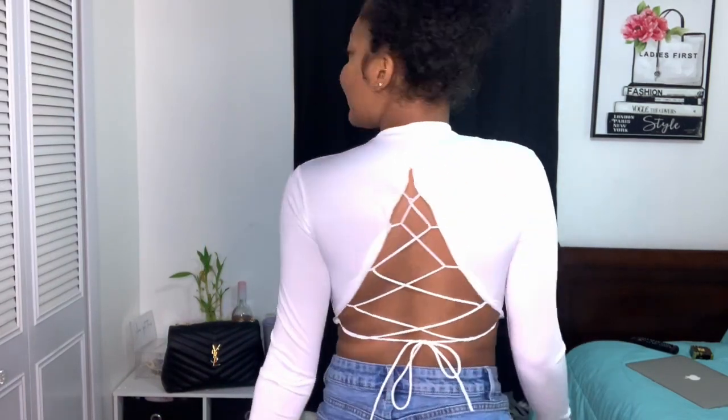Now moving on to the next top. I'm very pissed off — I got lip gloss on it but I'll get it out. Anyway, this is one of my second favorite tops that I purchased. It looks like just a normal white top but then you turn around and it looks amazing at the back — that's my favorite thing about it. It's just a basic white long sleeve, but it's really not basic because of what's at the back, and that's why I got it.